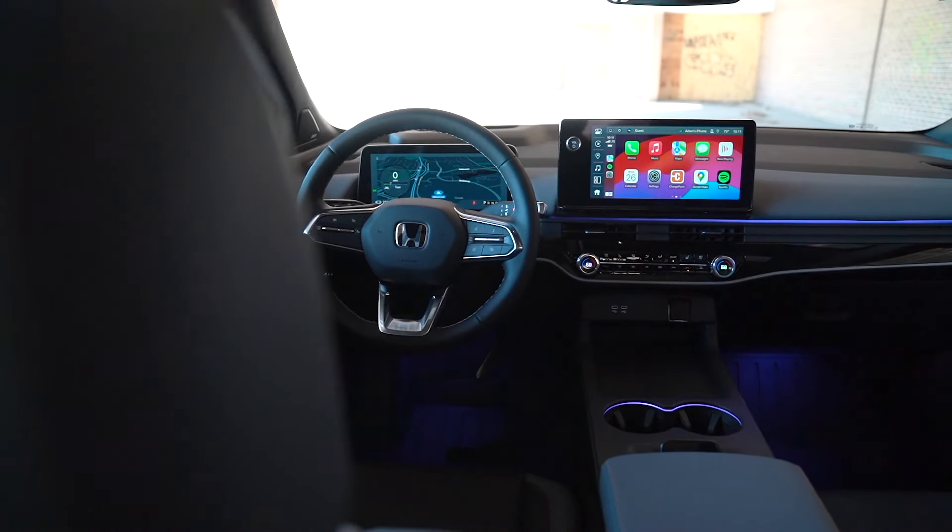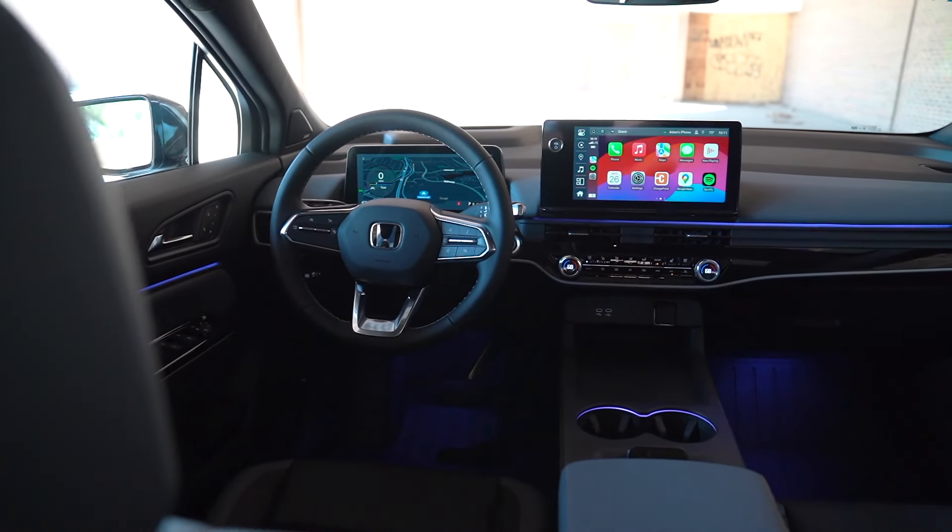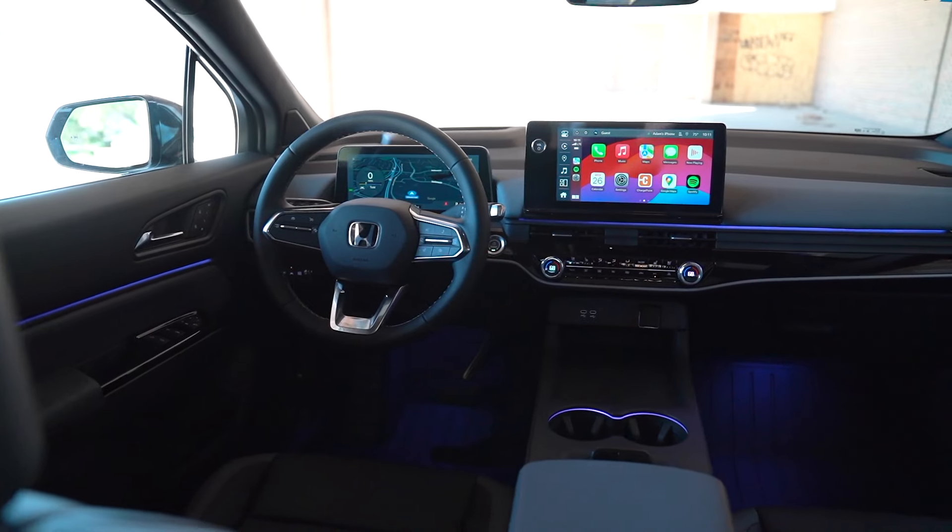We're behind the wheel of the 2024 Honda Prologue, and this is the Elite trim level, so this is going to be the range-topping model. We've got lots of good equipment in here, so let's get it in drive and go for a spin around.